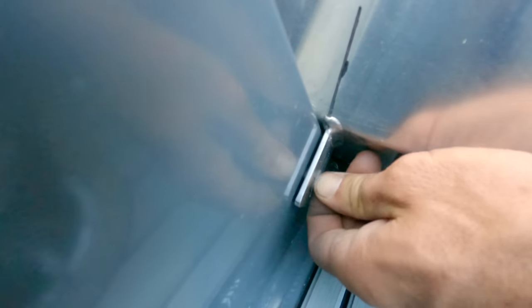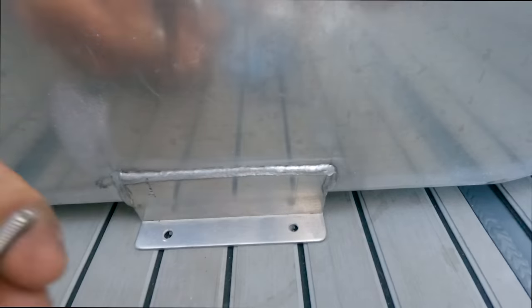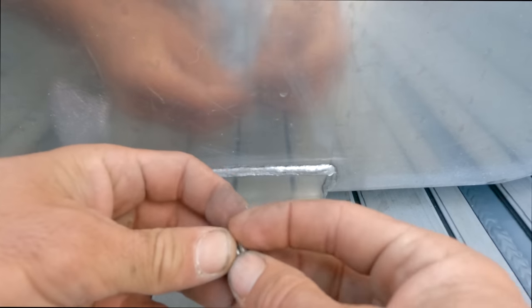We had this local fabricator weld up this aluminum storage box which mounts directly to the hull and provides some incredible waterproof storage as well as secure storage when we add the lockable hasp.